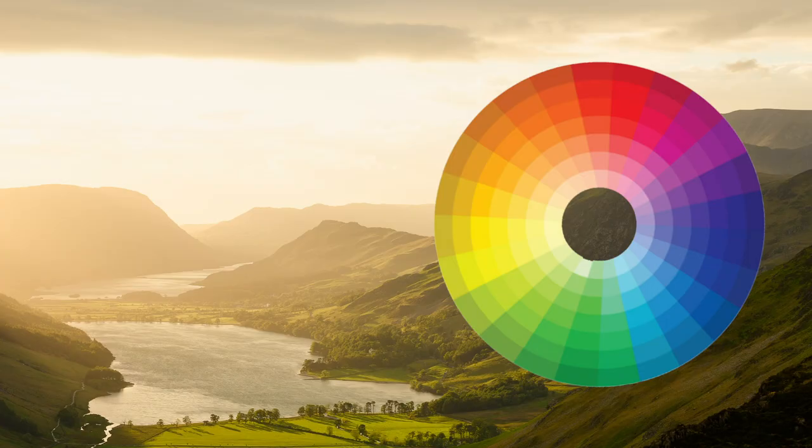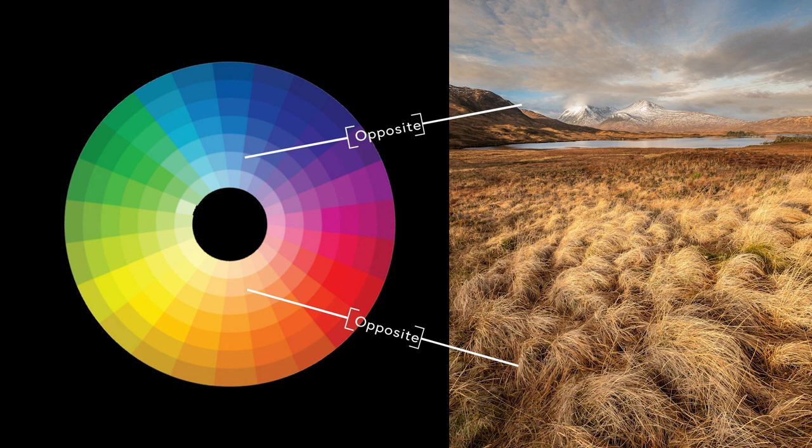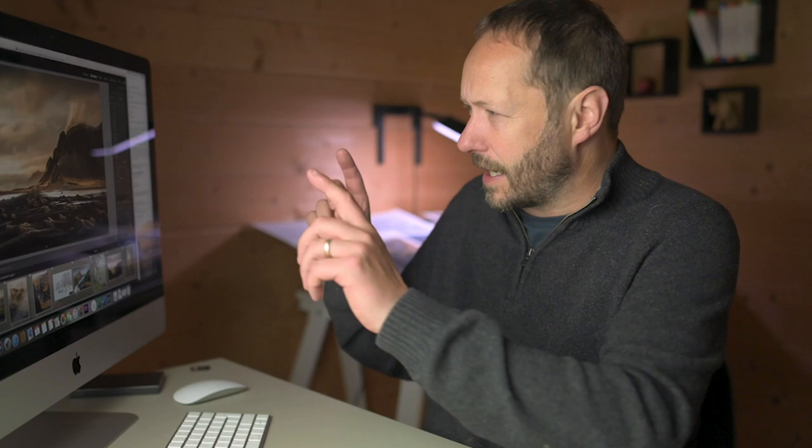I was looking at the colour wheel trying to understand it, because I often have it on my phone when taking photos, thinking about what works together — whether to include the sky, or what tones well with the ocean in seascapes. I realised that what works really well is analogous colours: colours close together on the colour wheel that complement each other, or colours that are opposite on the colour wheel.